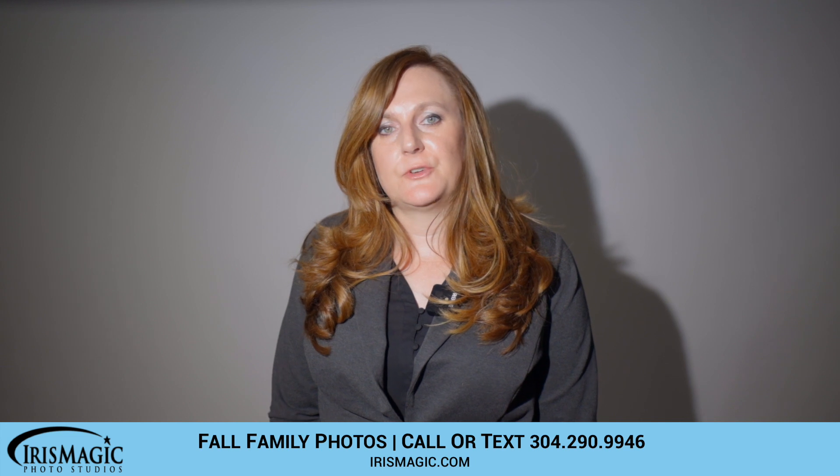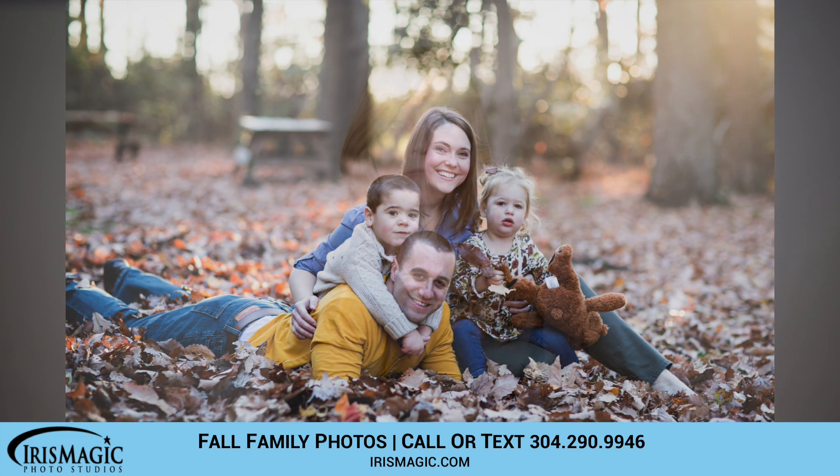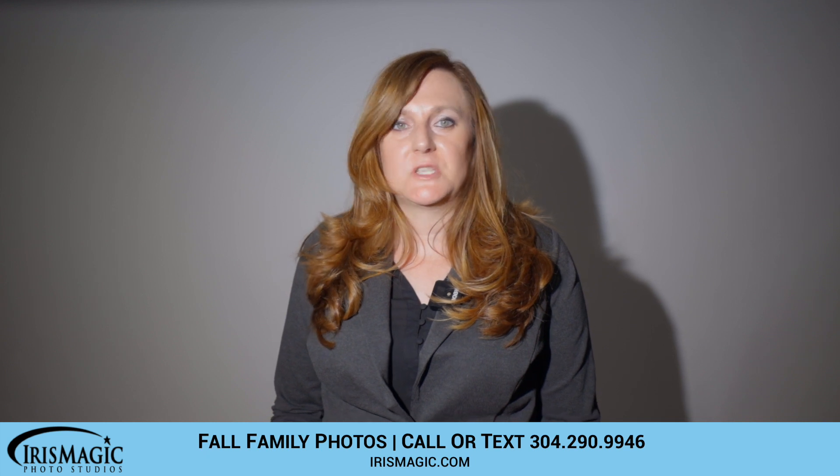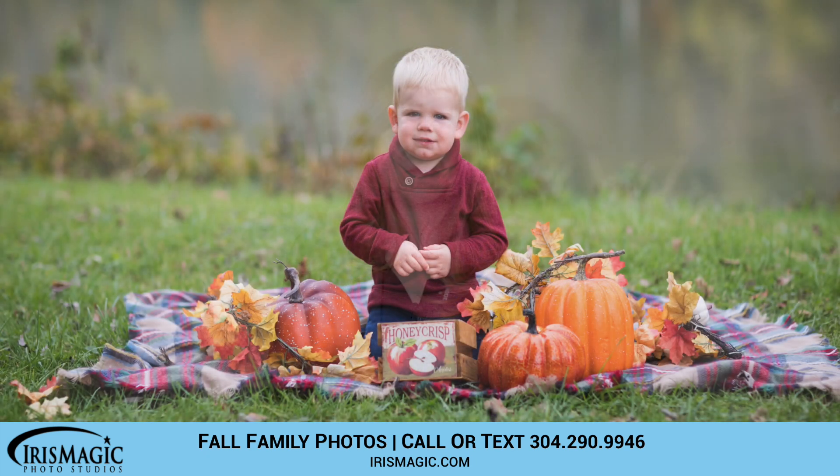The big thing going on this year is with COVID-19 — I just want to let everybody know props may or may not be included. We'll let you know whenever we call to confirm your appointment, just for the protection of your family. If we're not able to provide props, you're always welcome to bring blankets, pumpkins, little chairs, or anything you'd like to incorporate into the session.